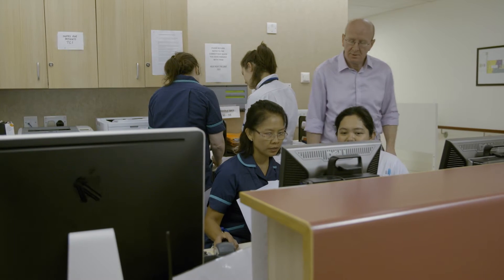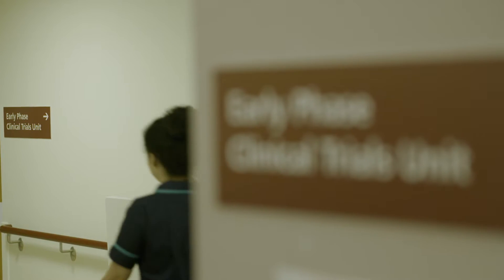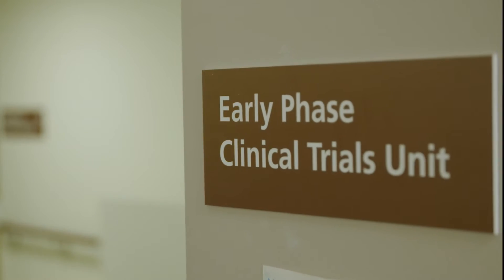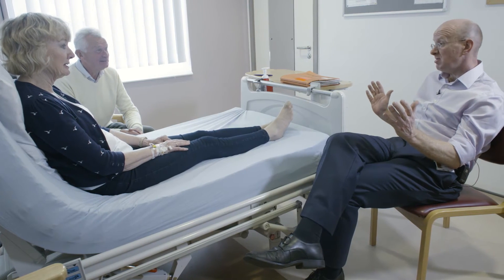The early phase clinical trials unit is a 24-bedded facility here in the NHS Cancer Hospital, which we use to offer new drug treatments to patients with cancer. It's the principal outlet for the fantastic science that's going on here in Oxford, but importantly it also feeds back information about how these treatments work in real life, so that we can adjust them and select whom to give them to.